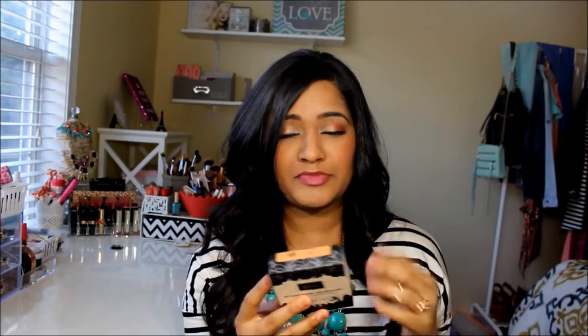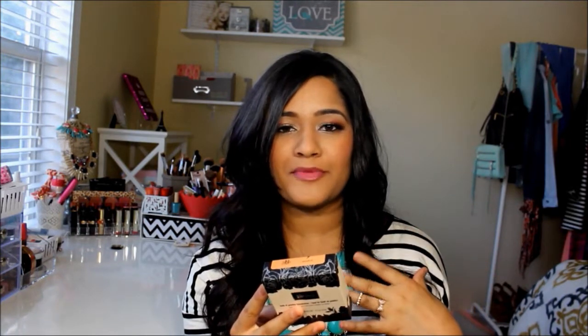And then I got this Kat Von D Lock It Powder Foundation. It states it's supposed to be 24-hour wear — I mean, who really keeps their makeup on for 24 hours? It's been medium to full coverage for me. I wear it on top of the Lock It liquid foundation and it looks really beautiful. The color I have it in is medium 56. Just a regular powder foundation and it looks really nice on.